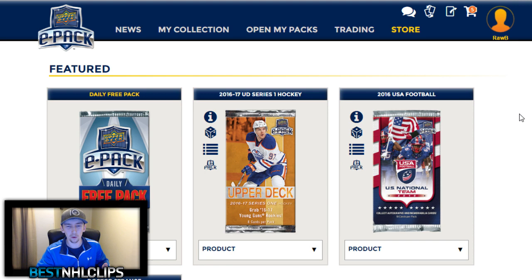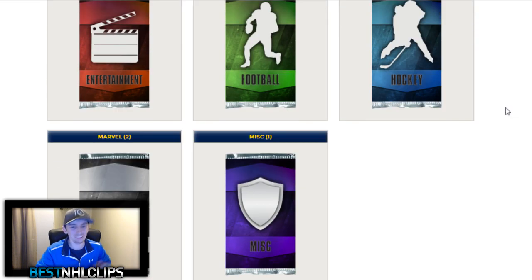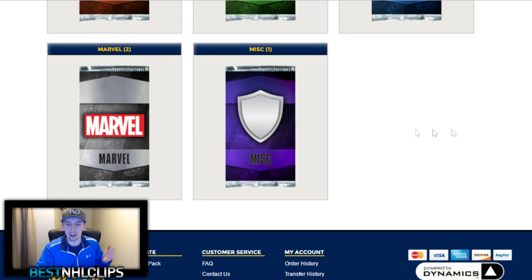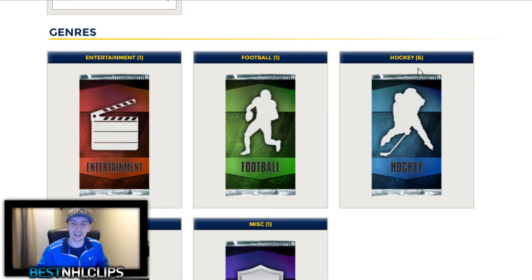Next, if we go to the store, you guys can see that this is not just hockey. There's football, Marvel, entertainment, and miscellaneous different styles of packs — there's a whole bunch of different stuff you can buy here.